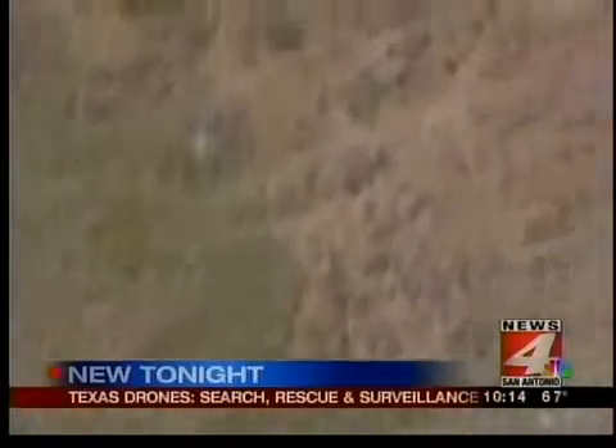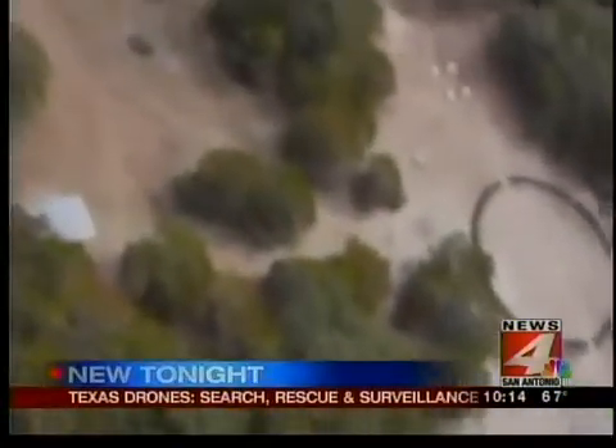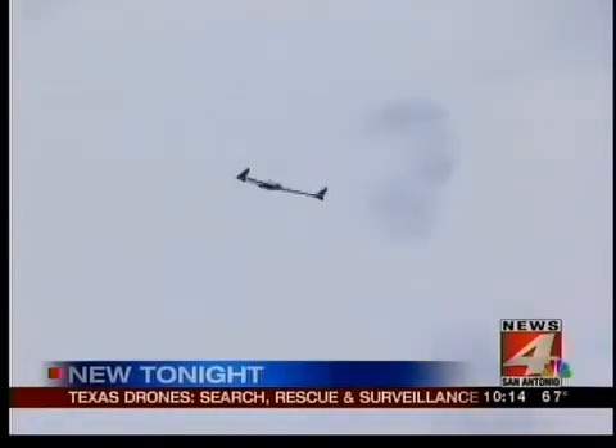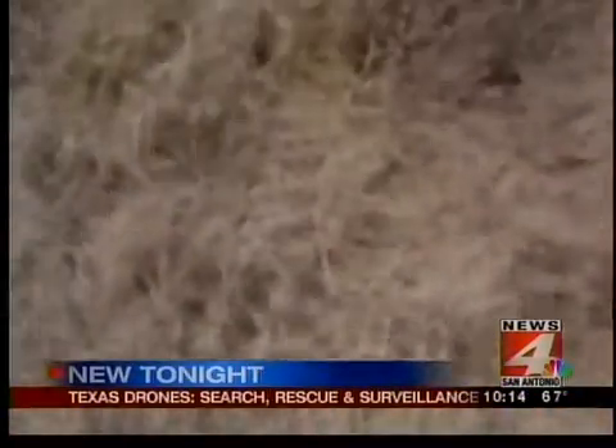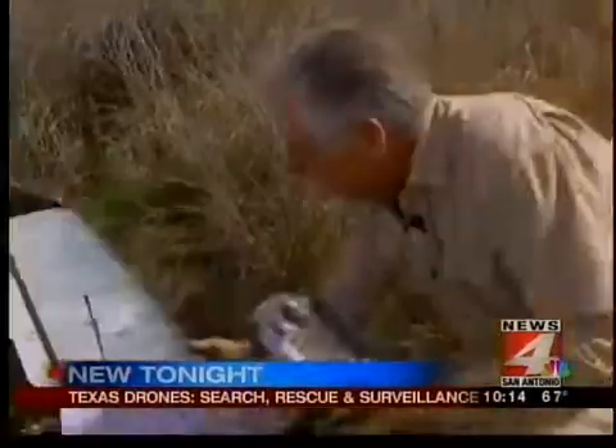If you didn't know any better, right there in front of us, you'd think it was a buzzard circling the sky. See how nice and smooth that is. We wanted to show you how drones work, how people use them, and how maybe someday drones might be a part of your life.